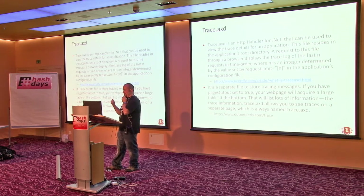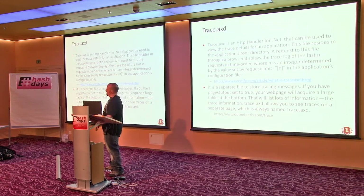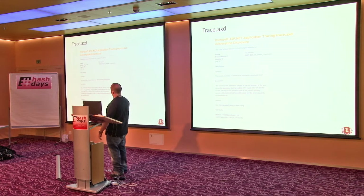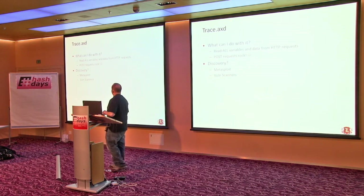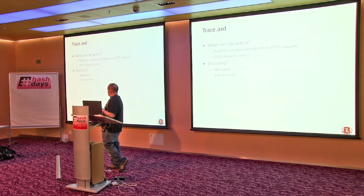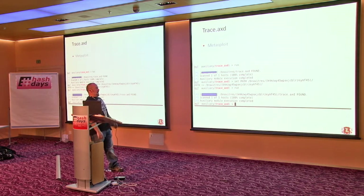Trace.axd — who looks for this? This one's pretty useful. It's basically a debug function for ASP and it logs everything you do. Nexpose will tell you it's a severity medium, Nessus says medium, Acunetix says medium too. What can you do with it? You can read all the variables and data from HTTP requests. POST requests are especially useful. Vuln scanners are pretty good at finding it and Metasploit has a module for it — you just give it the path.